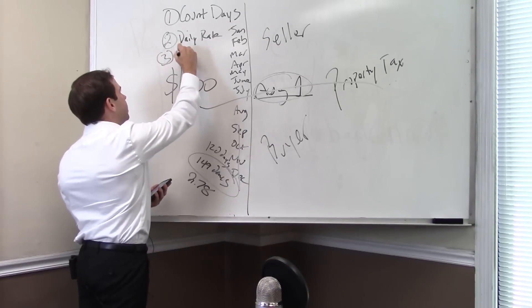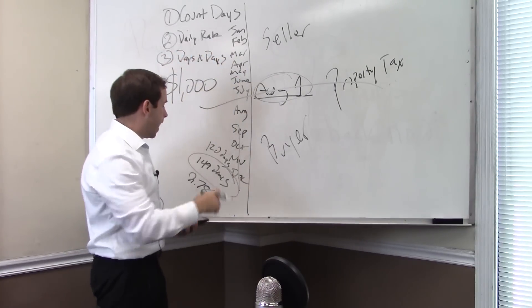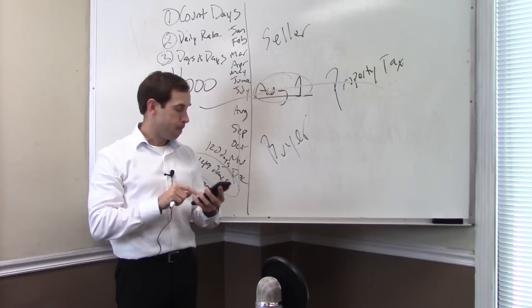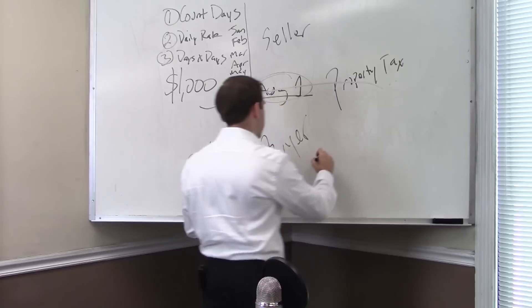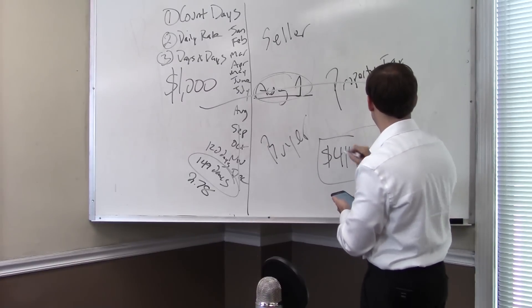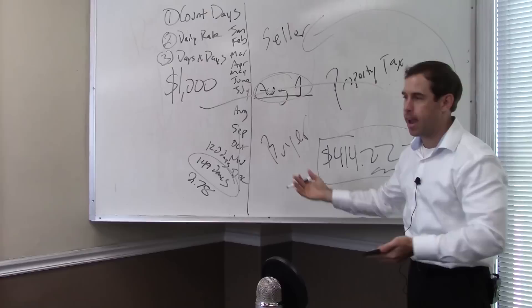Step three is my favorite — I call it days times days. You multiply how many days by the daily rate and you're finished. Take 149 days multiplied by $2.78 per day, and the buyer owes $414.22. Write that check, sign it, send it to the seller at closing, and they are finished.